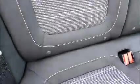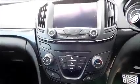Isofix. Storage. Radio and CD player. Air conditioning.